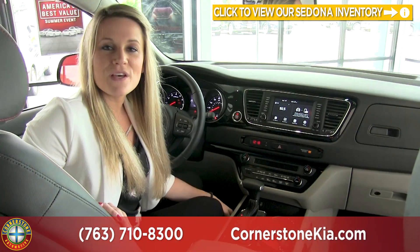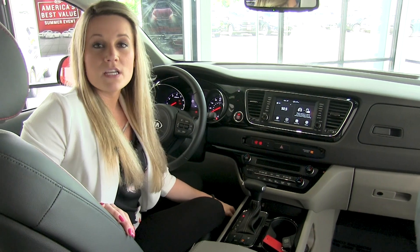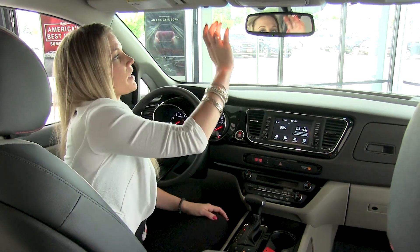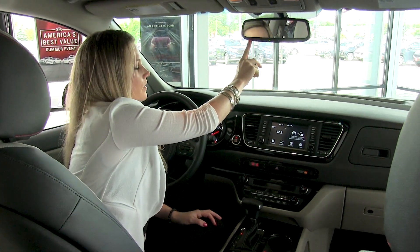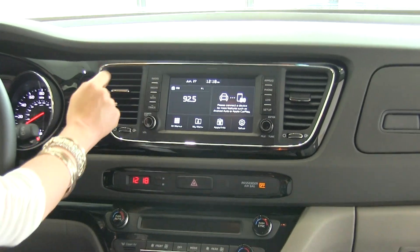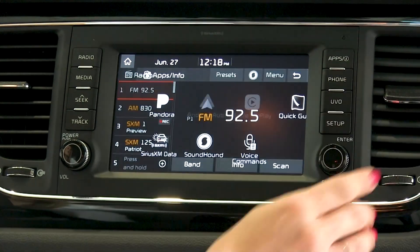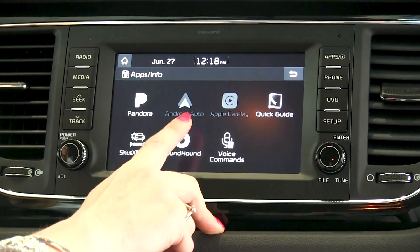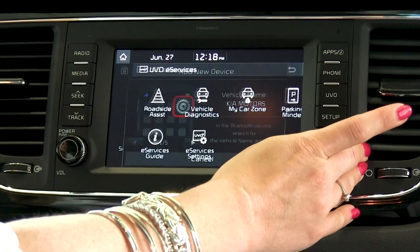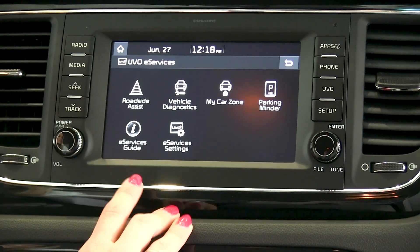Here we are on the inside of the 2018 Kia Sedona EX, which is a mid trim level. One feature this particular model doesn't have but you can upgrade to is a sunroof. You have your auto-dimming mirror, and below that is your UVO system. This is the home screen, which is customizable. You have your radio options as well as several media options, and over here you have your app screen which includes Android Auto and Apple CarPlay, phone connectivity, and your UVO system with e-services and vehicle diagnostics.